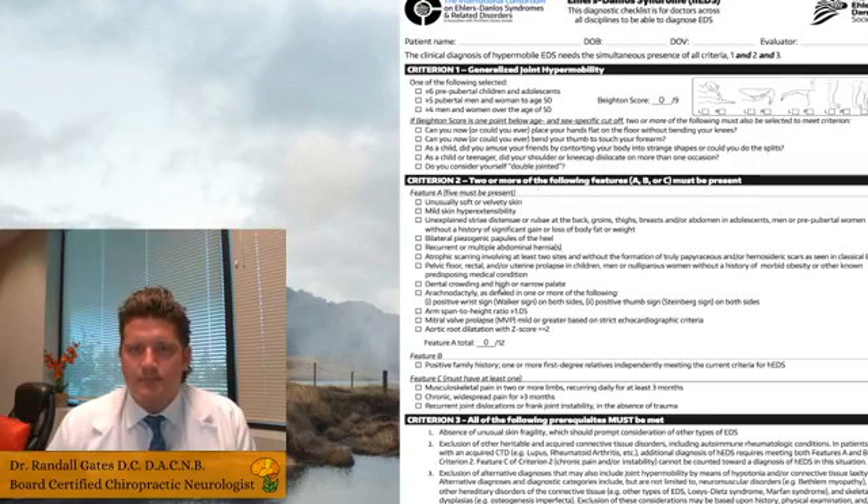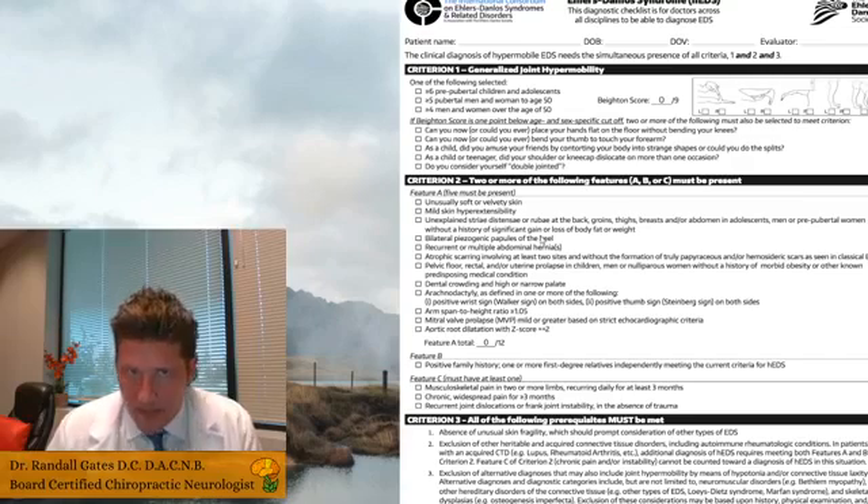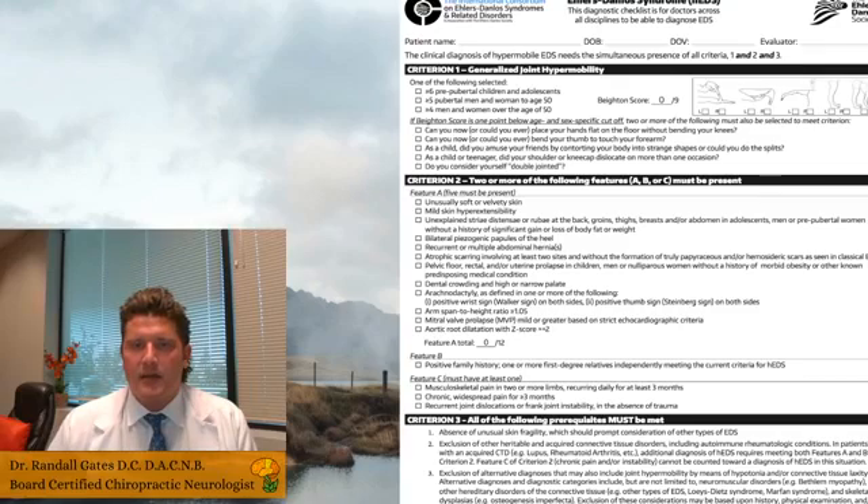EDS is a condition where you want to look at your symptoms. Right here I have the diagnostic criteria where you can go through the entire checklist yourself and add up the points — this is essentially what your doctors will do as well. If a patient is suspected of having EDS, they'll probably be referred to a geneticist for a final determination. In clinical practice there tends to be more ambiguity than that — frequently patients see the genetic specialist and are told 'you may have it, you may not.'